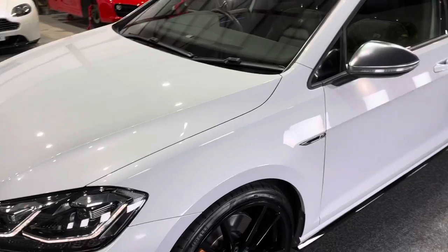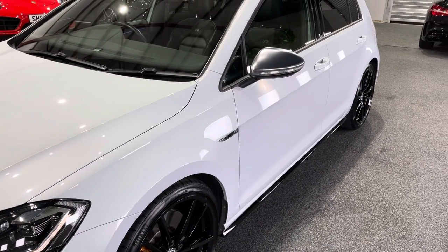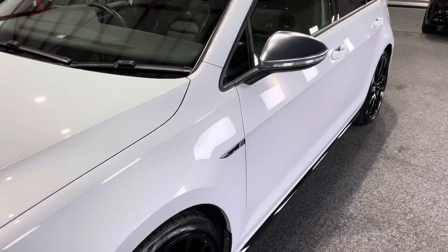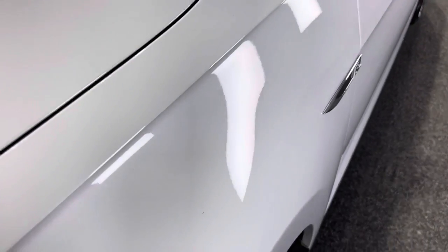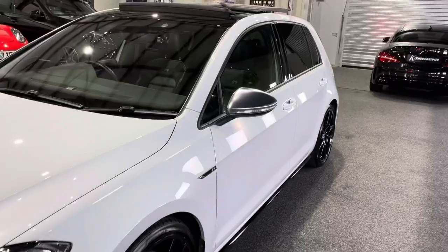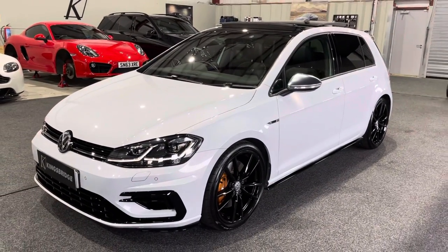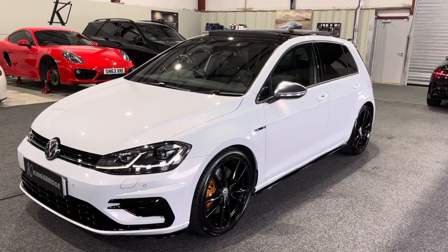This one is in the superb and very much sought after silver white pearlescent metallic — it's a stunning colour. It's not quite silver, it's not quite white; it's a lovely cross between the two and it looks amazing.